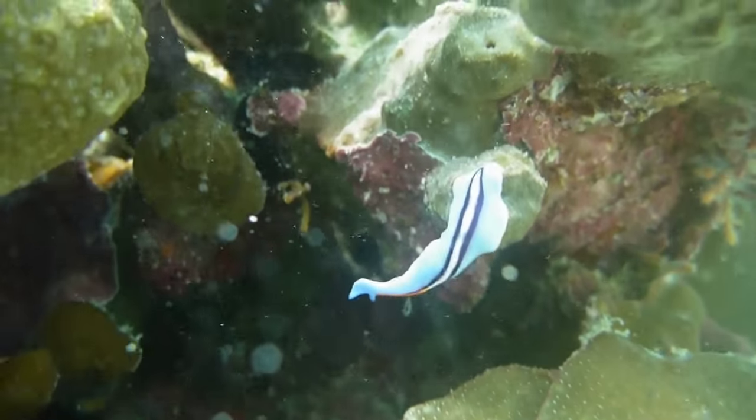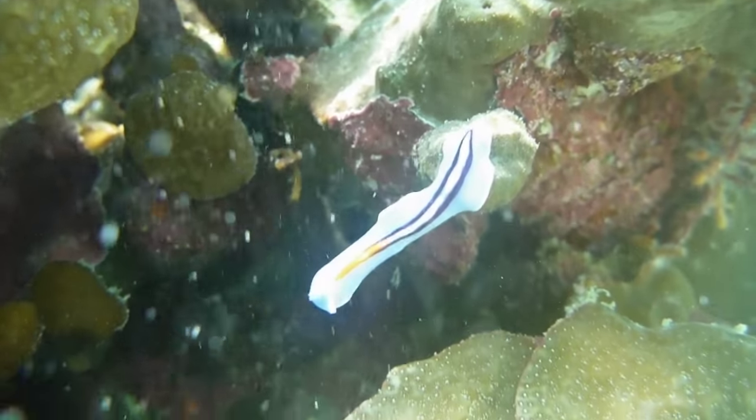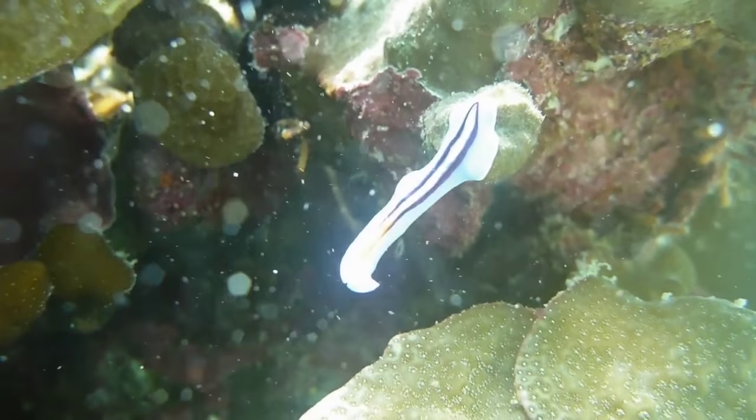On the project, we monitor the diversity of flatworms and nudibranchs, because it is a great indicator of the diversity of the benthos and of the health of coral reefs.